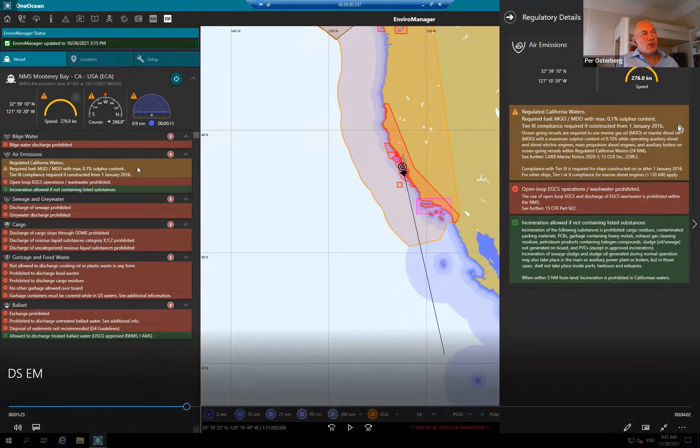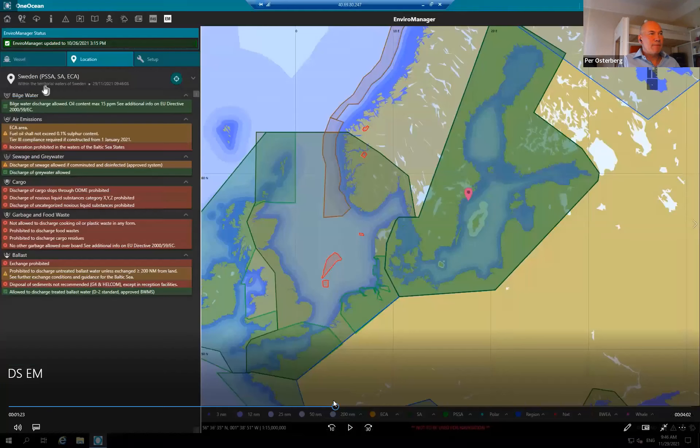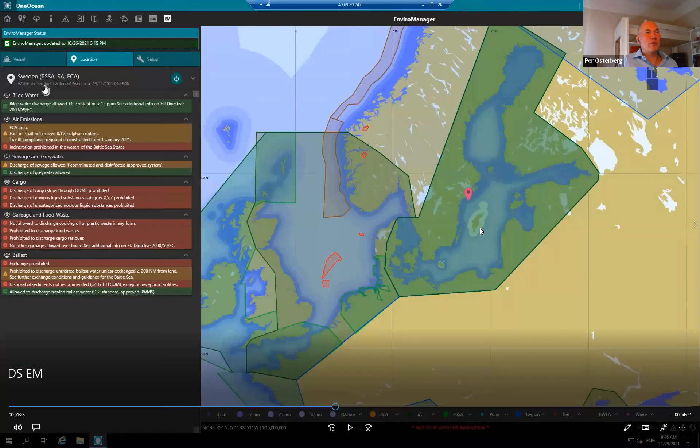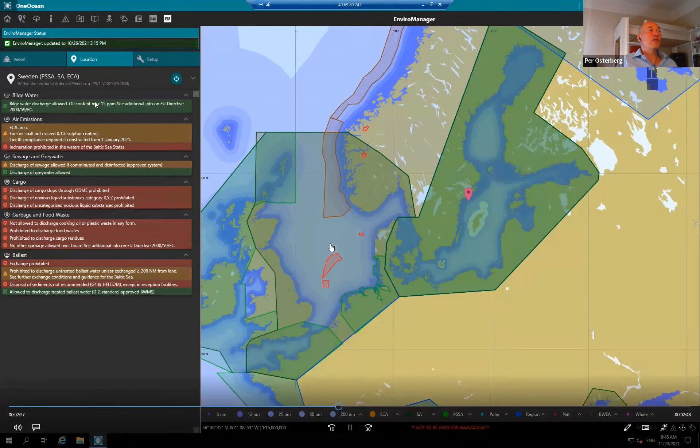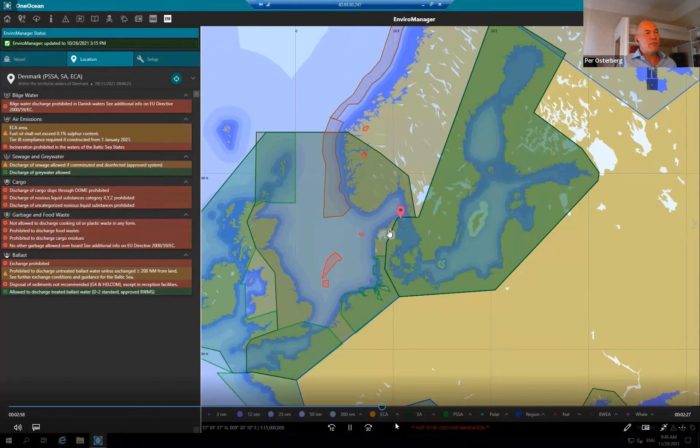You can double-click at any position to get more detailed information. For example, outside California we can see we're within the National Marine Sanctuary for Monterey Bay, outside of California, United States, and within an ECA area. In Select Location mode, you can move the cursor to any country — moving from Swedish water to Danish water shows the regulations for Danish water. So this system shows you just the information you need to know, telling you what you can and cannot do at a certain position.